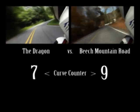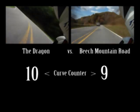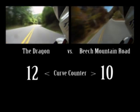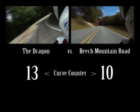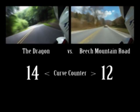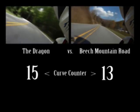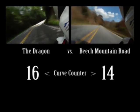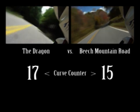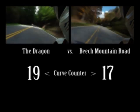Since speed limits differ, the terrain is different, and one road is a bit longer than the other, the equalizing factor in this contest will be time. When we reach the Calderwood Dam overlook near the end of the Dragon, the road with the most curves wins. I've tried to judge curves by what you can see in the video, so I haven't counted every little wiggle — just those curves you can see. I'm sure I've miscounted on both sides.